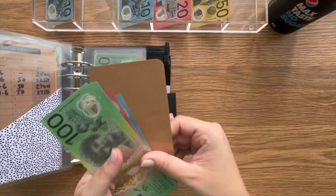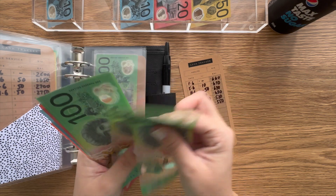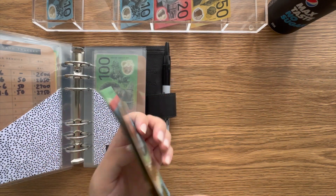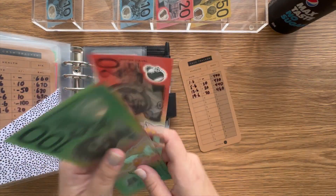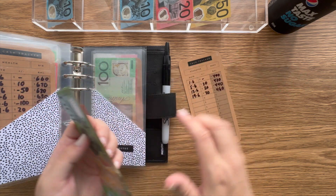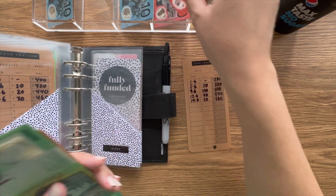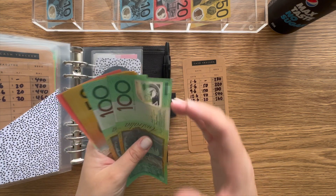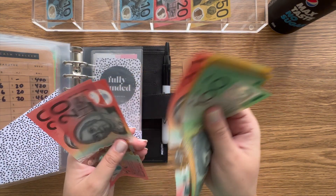Then we have health — health gets $20. Head to toe gets $20 as well. Then gifts — gifts gets $20 too. Most of these get $20 because that's just a really good amount for me. And that's it for the sinking funds binder because travel and SOS are fully funded.